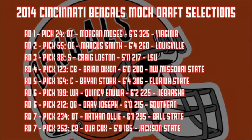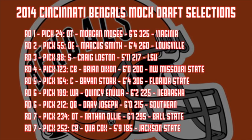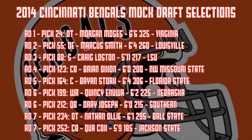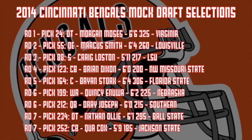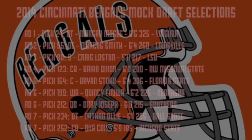Here's the recap of my Bengals-only mock draft. As you can see, out of the nine selections five went to the defensive side of the football, trying to build that depth for new defensive coordinator Paul Guenther. On the offensive side, I think they addressed some key positions along the offensive line with Morgan Moses out of Virginia and Brian Stork out of Florida State.